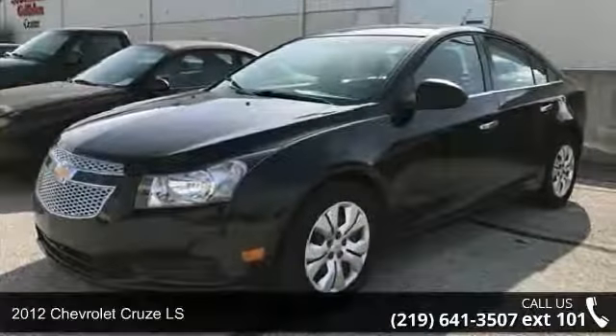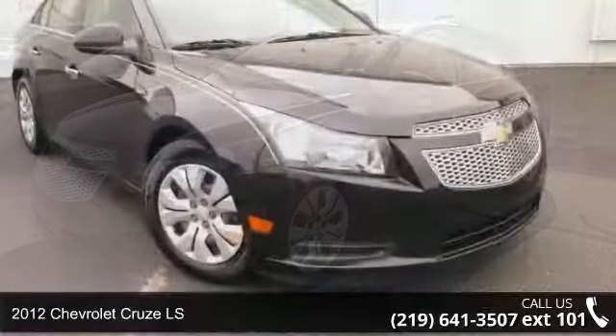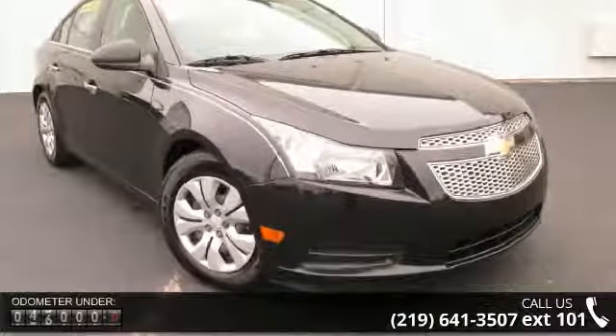Presenting the 2012 Chevrolet Cruze LS. This may be the set of wheels you've been looking for. Enjoy these notable features: